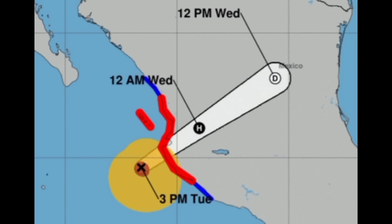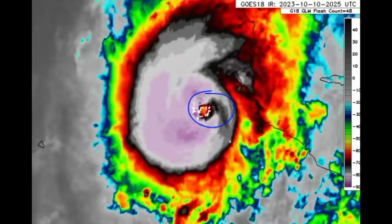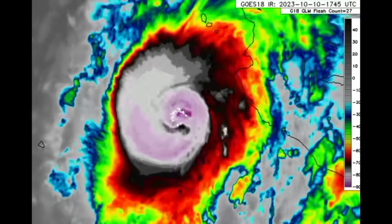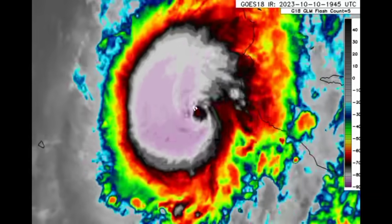Lydia is now a monster nearing Cat 4 intensity as it closes in on the Mexican coastline. That very dangerous storm surge will be inundating coastal areas, with very heavy rainfall likely to trigger flooding and even mudslides. There are also very strong winds which may cause damage — downed trees and poles. On satellite, we can see that eye trying to pop out before the system moves inland. As of the latest update, it is moving east-northeast at 16 miles per hour with maximum sustained winds up to 125 mph, and gusts up to strong Cat 4 intensity.